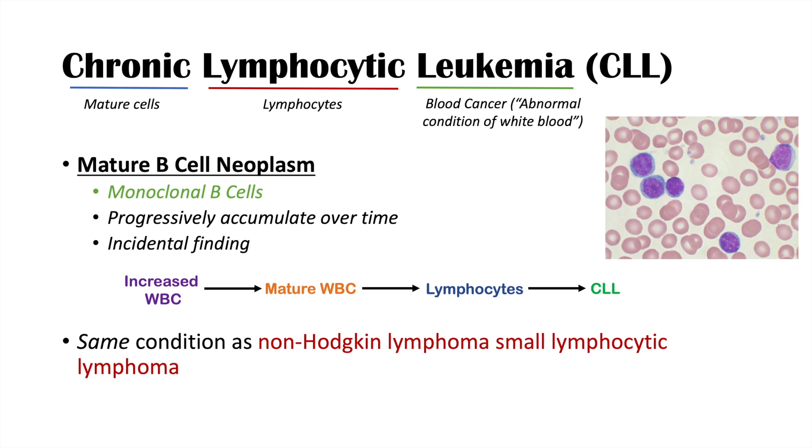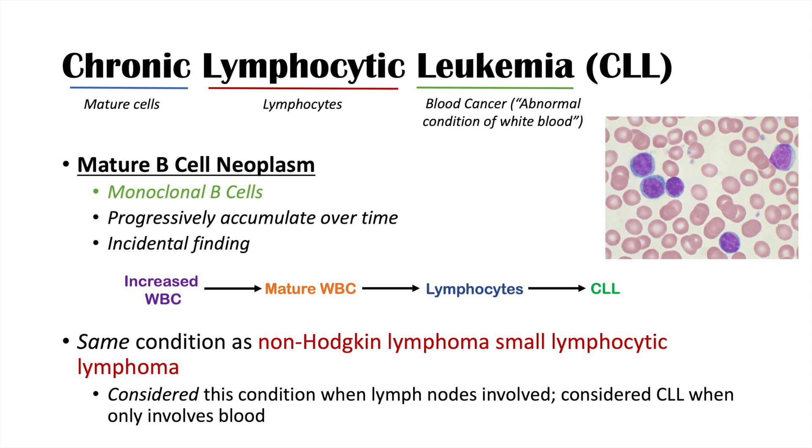CLL is considered the same condition as non-Hodgkin lymphoma small lymphocytic lymphoma, or SLL. However, SLL is the term used when lymph nodes are involved, whereas CLL is used when only the blood is involved. That is the main difference — they are the same cancer, distinguished by whether the blood or lymph nodes are primarily affected.